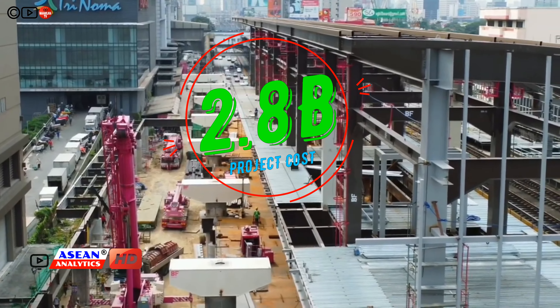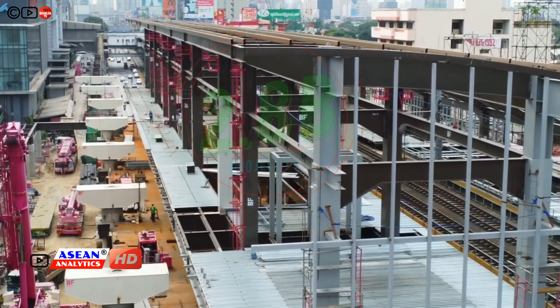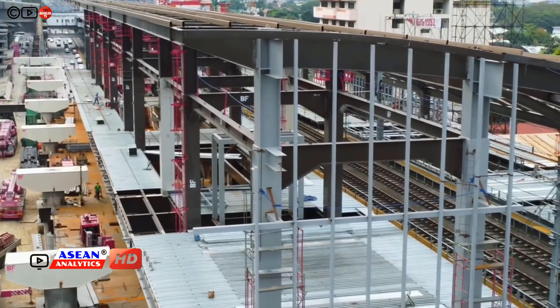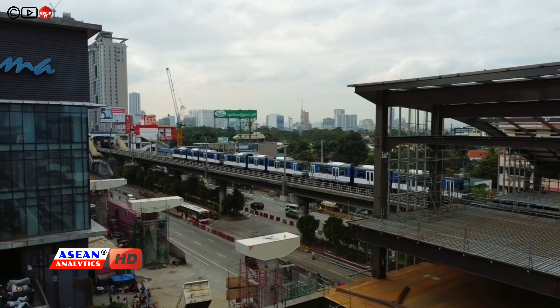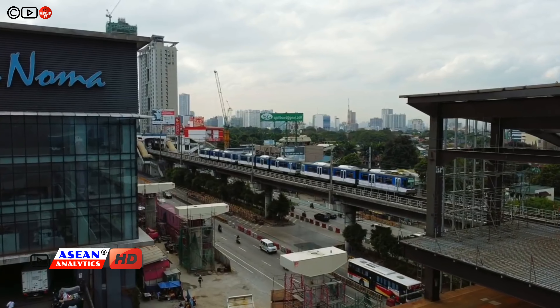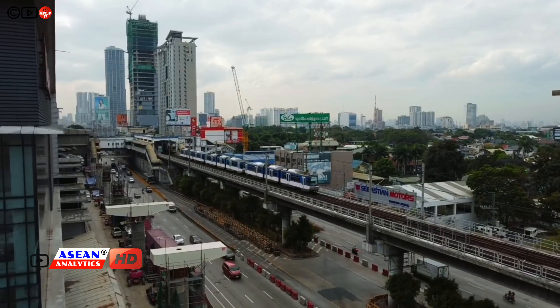The project's overall cost amounts to 2.8 billion pesos. This development will promote and implement an integrated and strategic transportation system that will ensure seamless mobility with safe, reliable, responsive, and viable services.